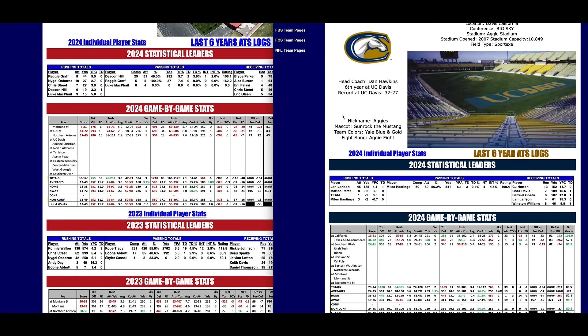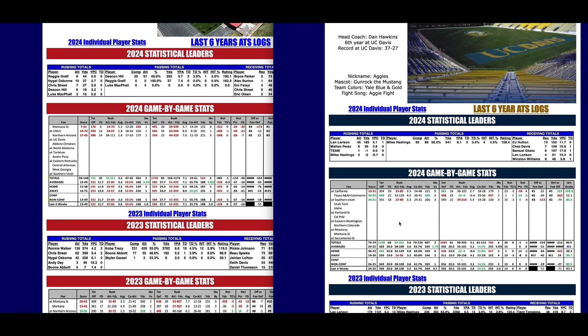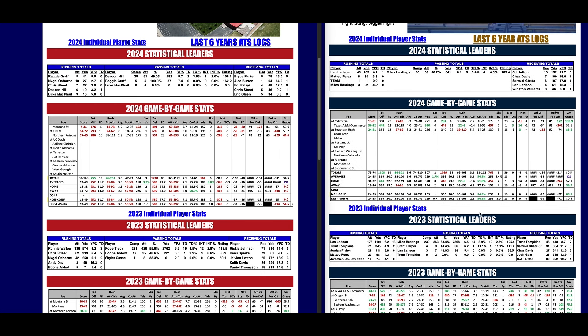UC Davis is coached by Dan Hawkins. They outgained Cal in the opener 304 to 281 — Cal is having a pretty good year. They beat A&M Commerce 36-12, then won at Southern Utah last week 24-21. Utah Tech is all red — look at what they're allowing on the ground, giving up 7.1 yards per carry. They lost the opener to Montana State 31-7 and were outgained 491 to 176, then gave up 695 yards to UNLV.